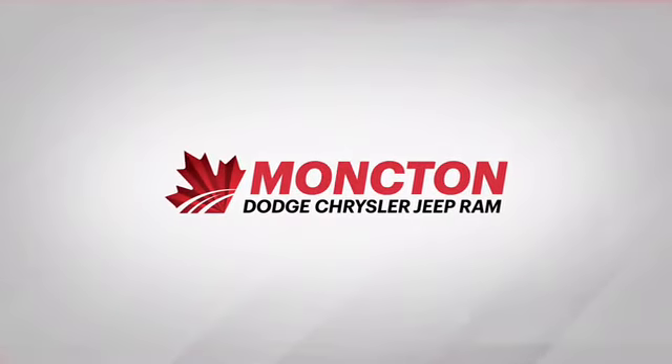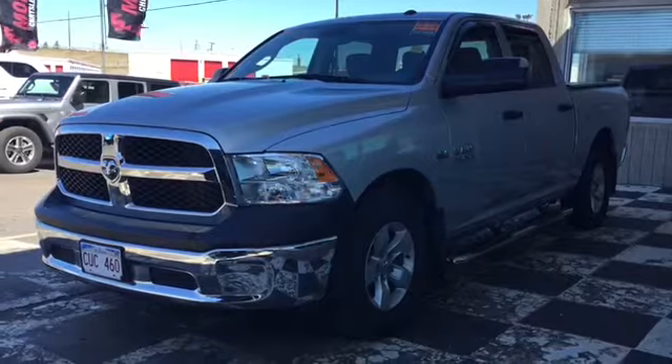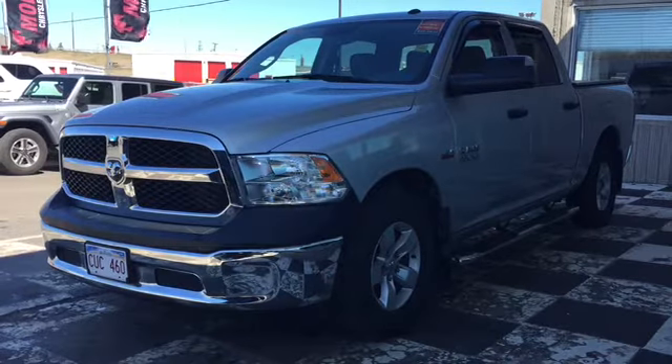The Car Guys have Moncton Chrysler Superstore loaded up with premium pickups for whatever life you live. Today we're taking a look at the 2017 Dodge Ram 1500 SXT.